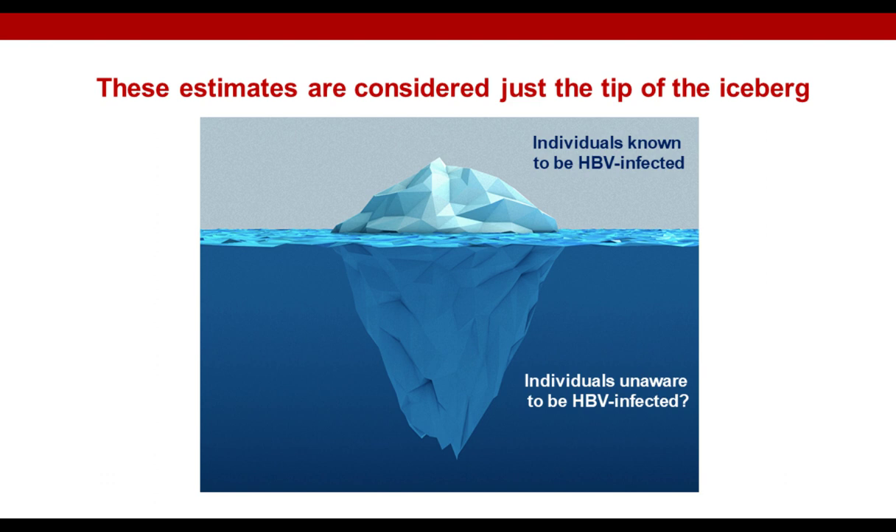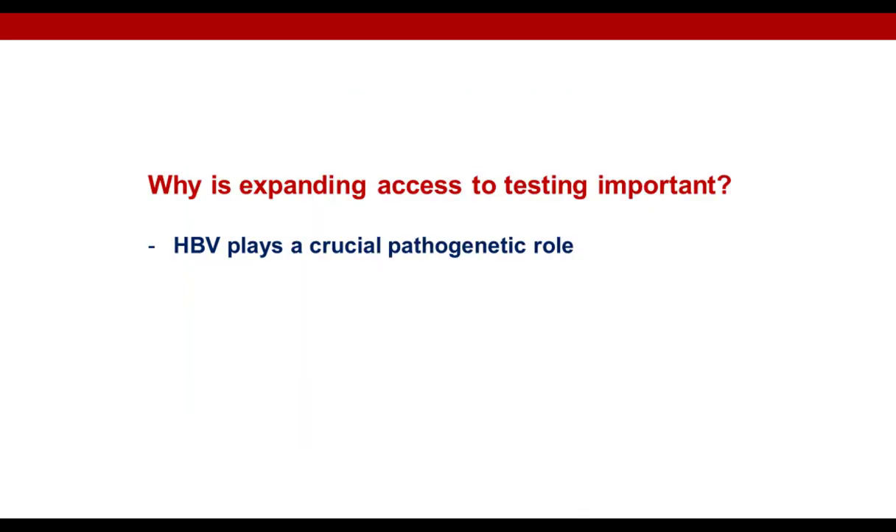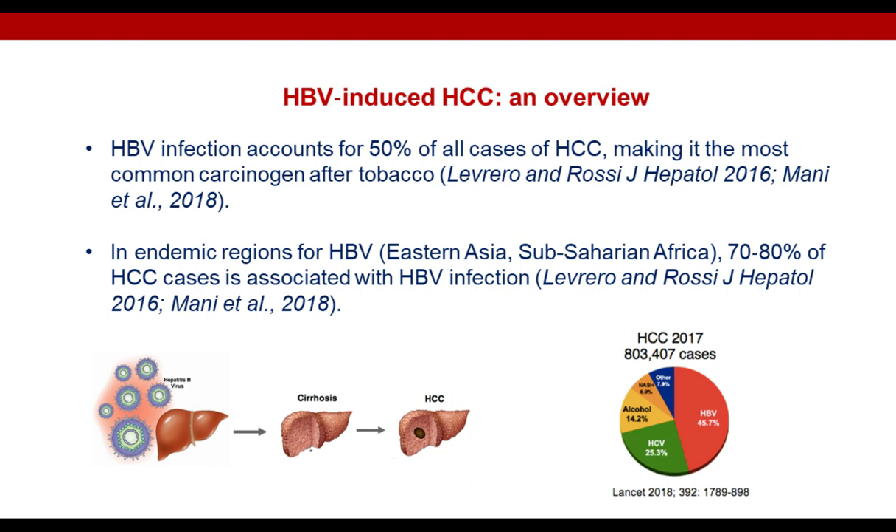However, all these prevalences are considered just the tip of the iceberg. Indeed, there is a large underestimation in the real prevalence of chronic HBV infection, mainly due to limited intervention strategies aimed at HBV screening and diagnosis. Expanding access to HBV screening and diagnosis is important since HBV plays a crucial pathogenetic role — HBV is considered an important carcinogen, being responsible for around 50% of cases of liver cancer.